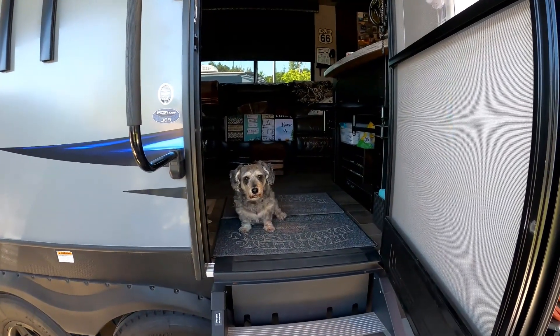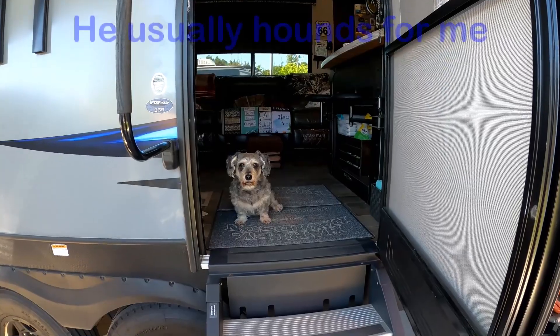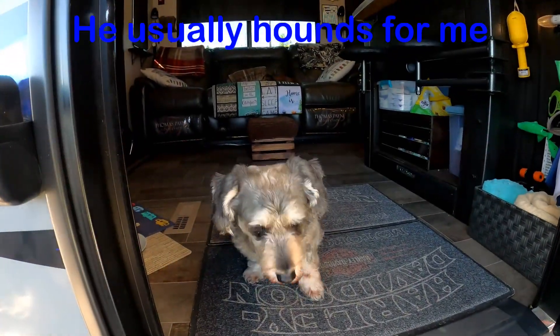And here comes my buddy Sprocket. Sprocket's ready for a road trip. Are you ready for a road trip?